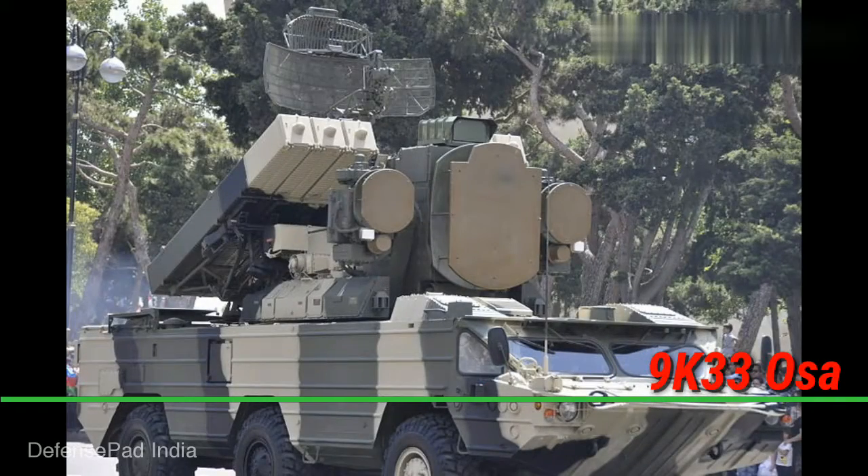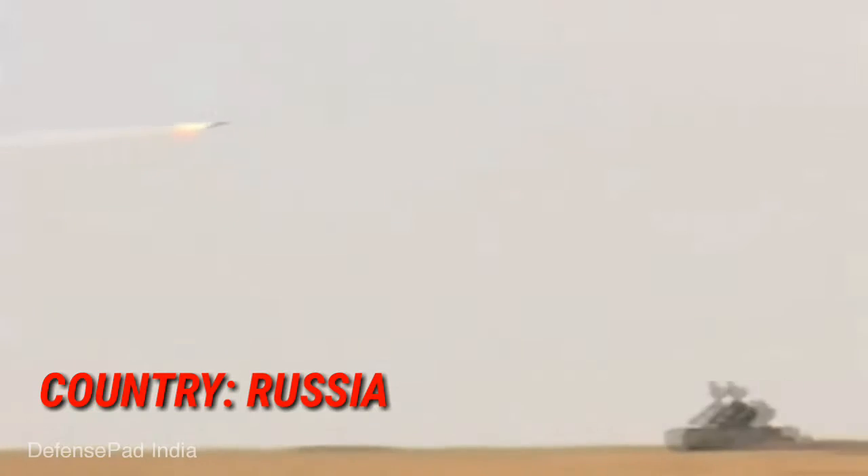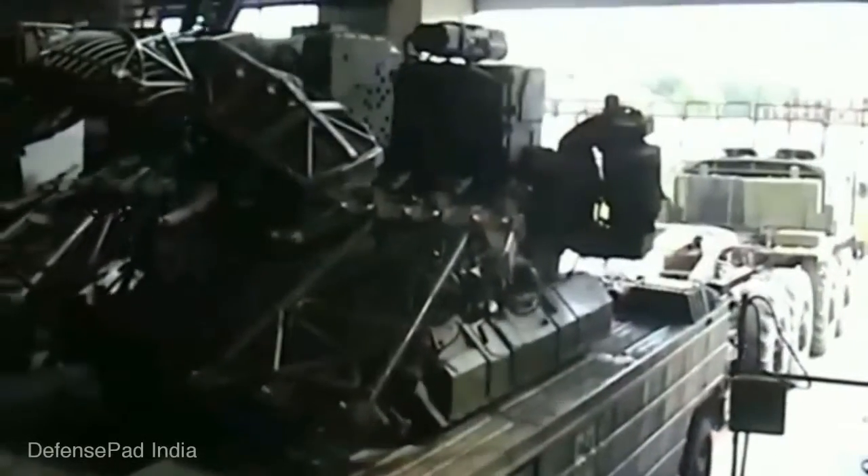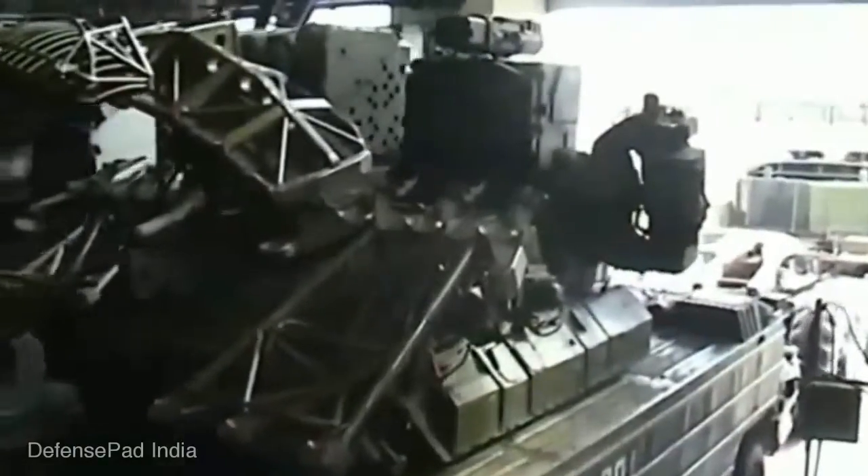The 9K-33 OSA is a highly mobile, low-altitude, short-range tactical surface-to-air missile system designed in the Soviet Union. It entered service in 1971. It has an operational range of up to 500 kilometres. Operated by more than 20 countries, this system is known for its high mobility.